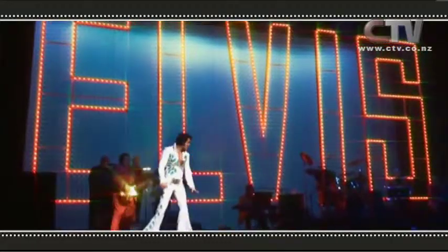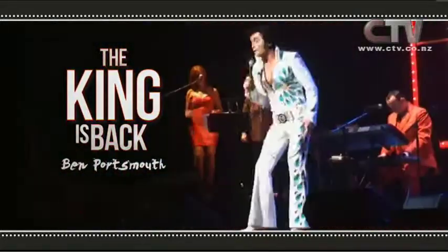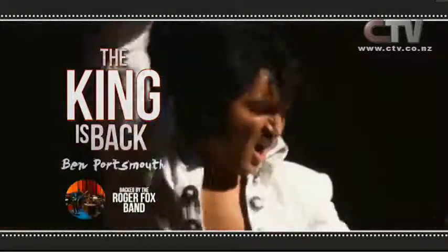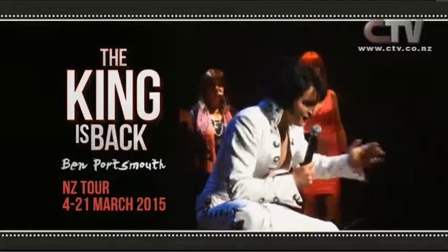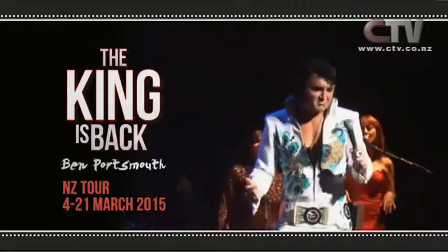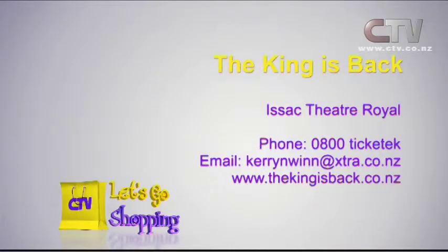The King is back — direct from the UK. Ben Portsman, voted the world's best Elvis performer with the Roger Fox Band, now on his 2015 World Tour. His stage presence and voice quality will make you think you could be watching The King himself. Don't miss Ben Portsman, the ultimate Elvis performer — ten shows only. For booking details see thekingisback.co.nz. Isaac Theatre Royal, phone 0800 Ticketek. Remember: 400 tickets — get in quick.